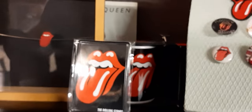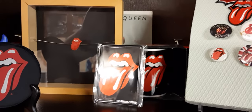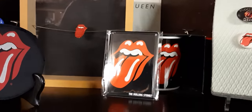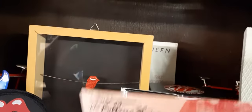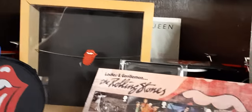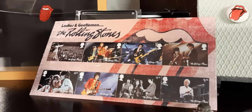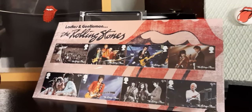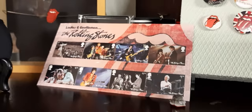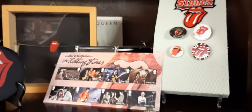And now I present to you the very best, the newest item, which will complete my collection for the next time. Here are the stamps of the Rolling Stones from England, sent by Mr. Reggie and his wife Debbie from England. Look at this — isn't it nice? Wow, thank you so much.